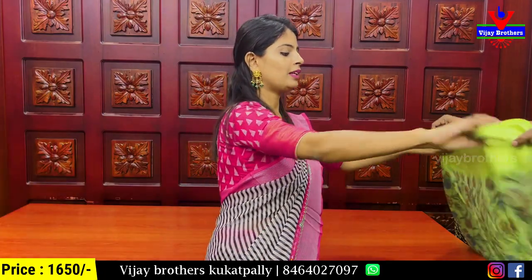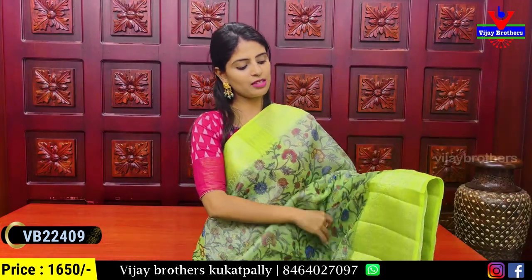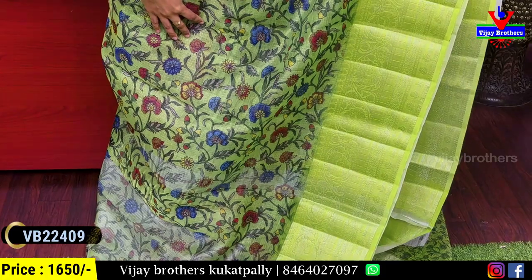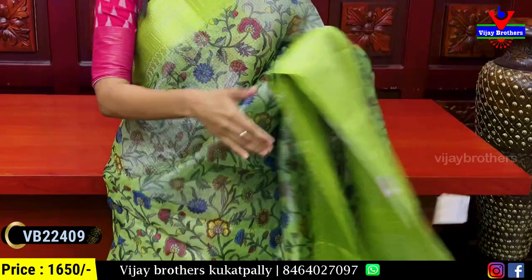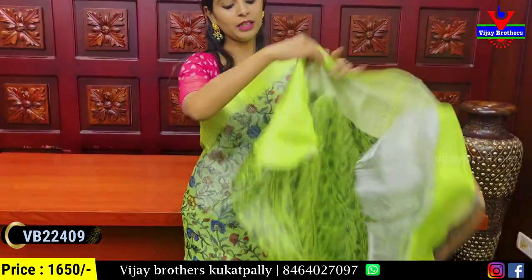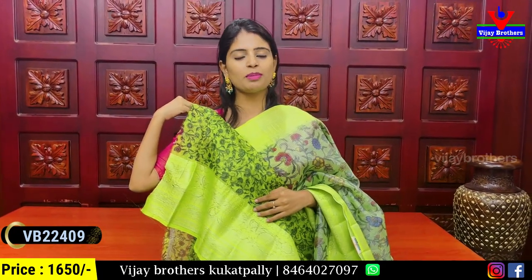The price is ₹1650. Next, I'll show you the green combination — same color range. Both sides have green weaving pattern borders. The body is silver tissue with thin fiber and printed running pattern in colorful prints. The blouse is self-colored with a printed pattern. Price: ₹1650.